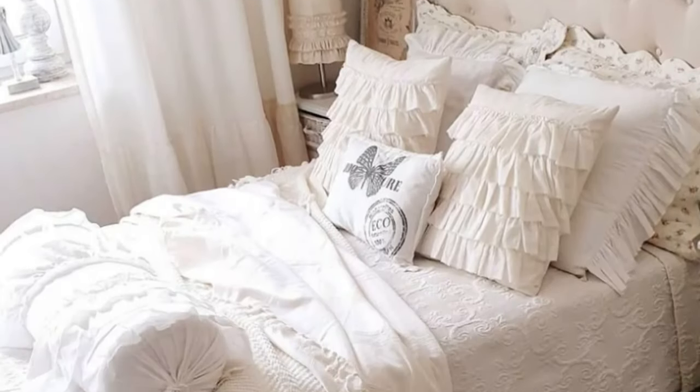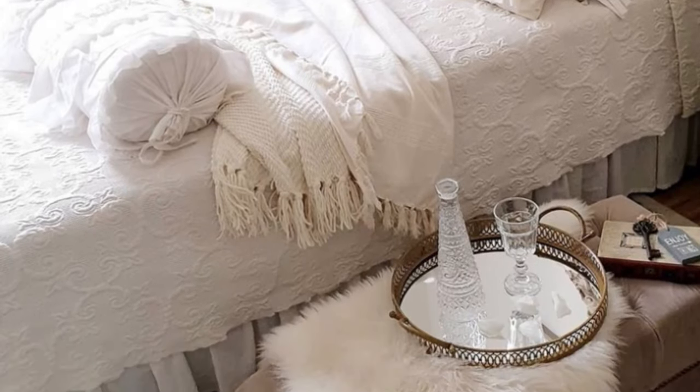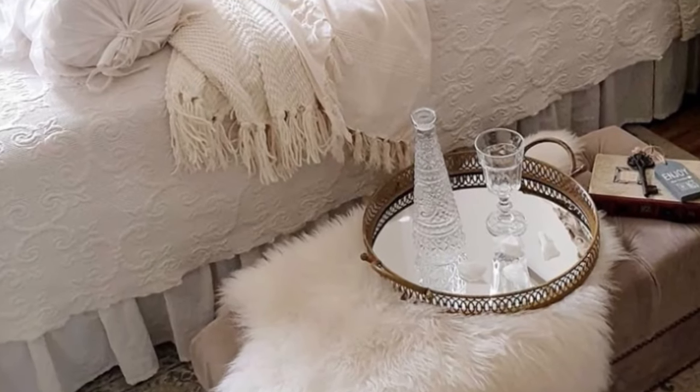Overall, vintage mirrored cabinets can enhance the romantic ambience of a bedroom by adding a touch of glamour, charm, and elegance to the space.